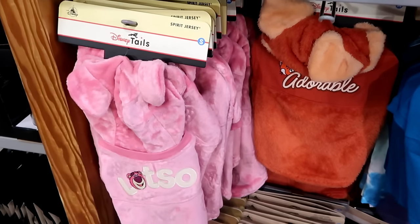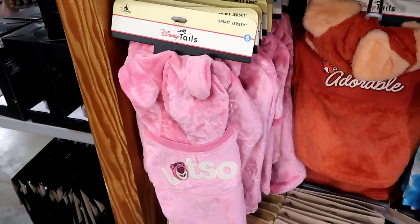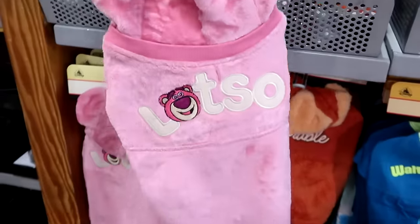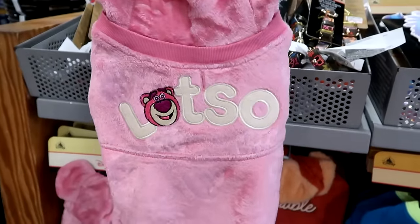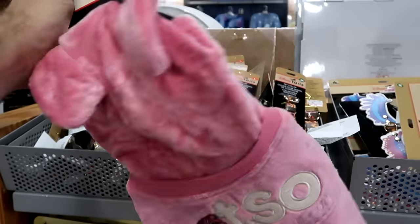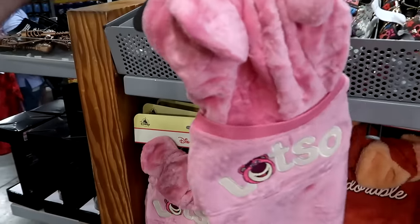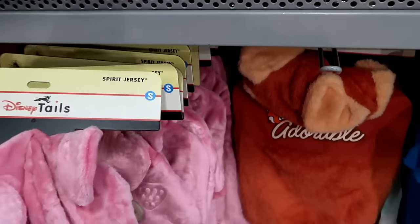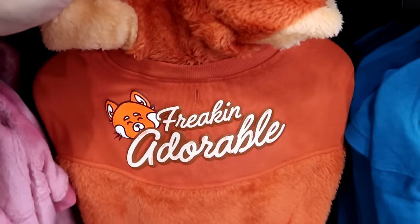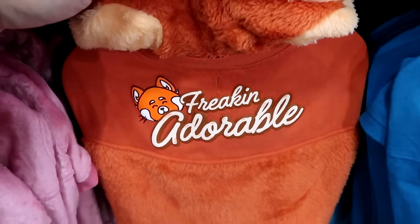It looks like they moved all of the Disney Tails pet items to the middle section — a great selection of spirit jersey and different pet clothing. These jerseys are really heavy with a lot of embroidery — strawberries going on with even a hood — $20 from $45. Right next door is the red panda one that also comes with a hood, says freaking adorable — $19.99.